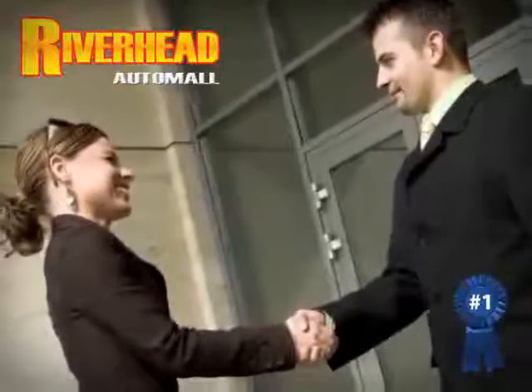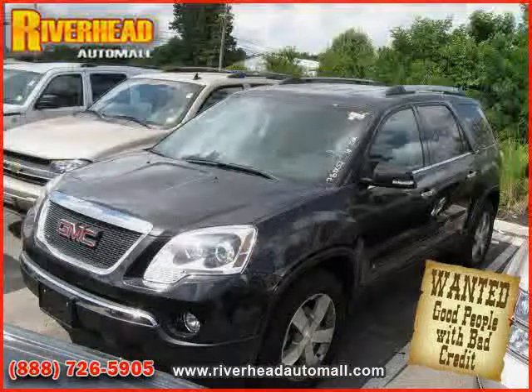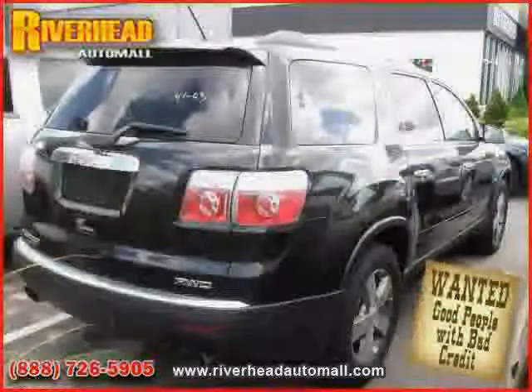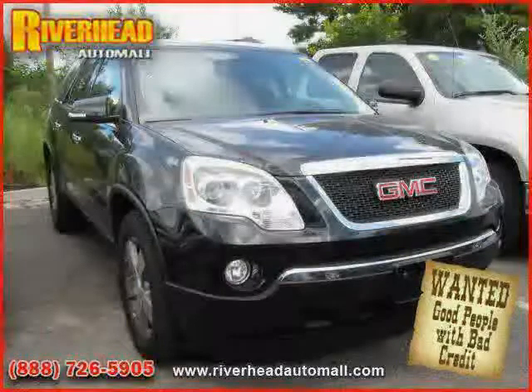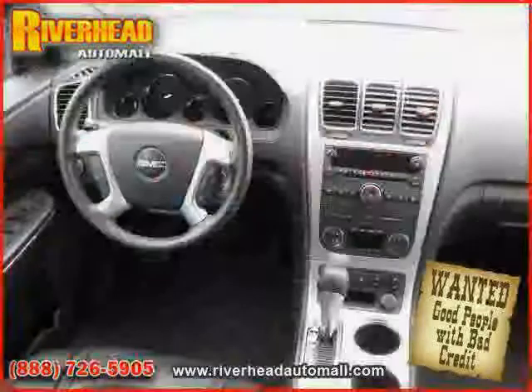Great savings are available on vehicles like this 2010 GMC Acadia, equipped with leather interior, power windows, power door locks, heated mirrors, rear body airbag, four-wheel anti-lock brakes, all-wheel drive, traction control, driver and passenger side airbag, vehicle anti-theft system, rear head airbag, and side head airbag.